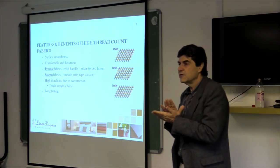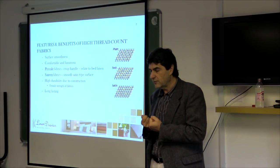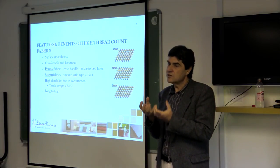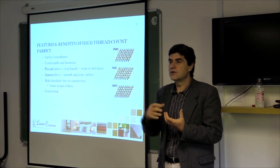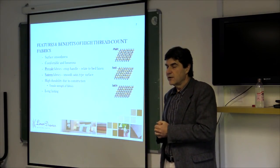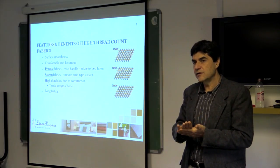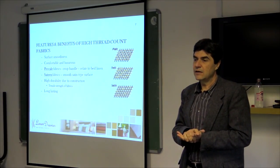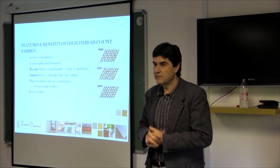The sateen weave is typically experienced on 400 thread count fabrics and above. It is important to understand the difference: a percale fabric has a crisp handle, which we relate to bed linen, while the sateen fabric has a much softer handle and drapes better. The main benefits of percale over lower thread count fabric are that it is more luxurious, feels smoother when sleeping on it, and is more durable — lasting up to three times longer.